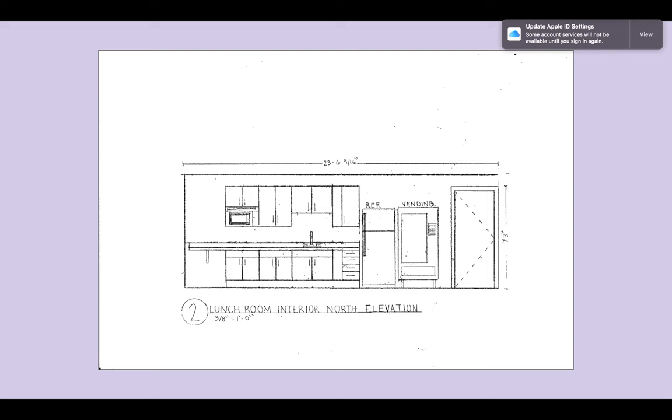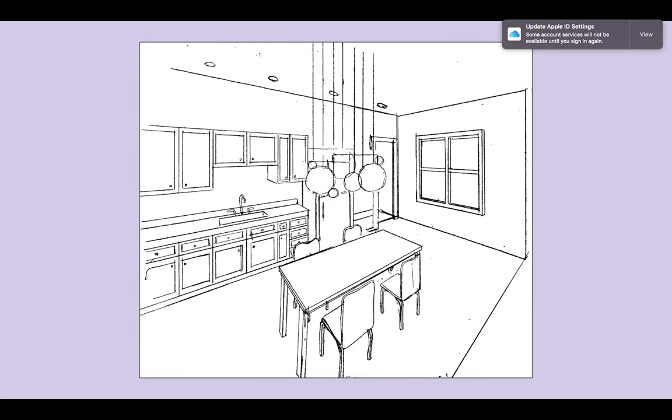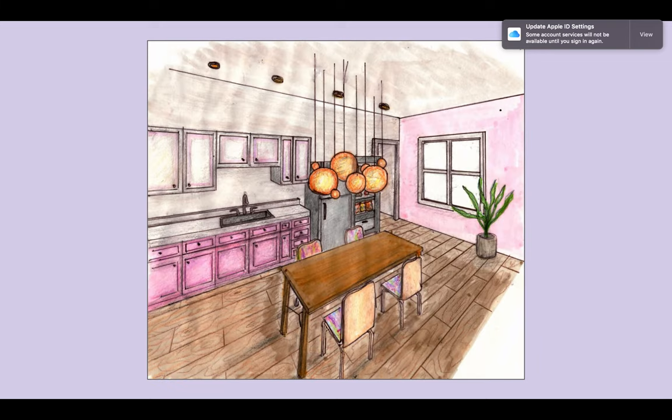Here's my elevation and the lunchroom section — you can see there is no longer a drop-down ceiling. Here would be the two-point line drawing and the render drawing, and it's much more pink and has a lot more of the same feel as the Kevin Murphy brand does.